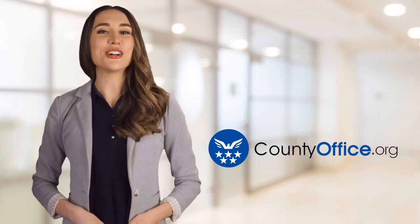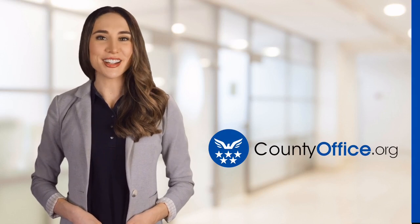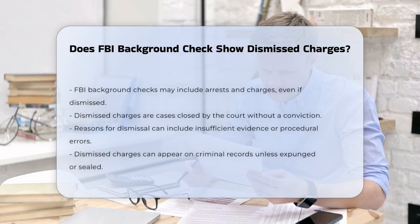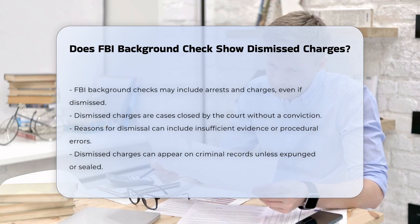Welcome to County Office, your ultimate guide to local government services and public records. Let's get started. Does FBI background check show dismissed charges? If you've ever been arrested or charged with a crime that was later dismissed, you might be wondering if those charges will still show up on an FBI background check. Let's break it down.